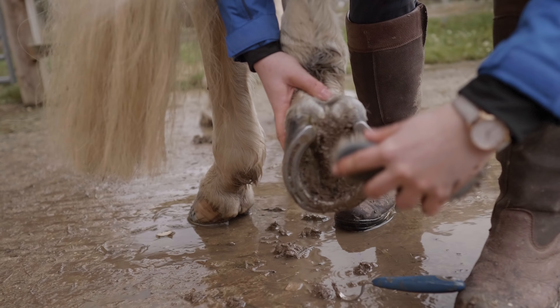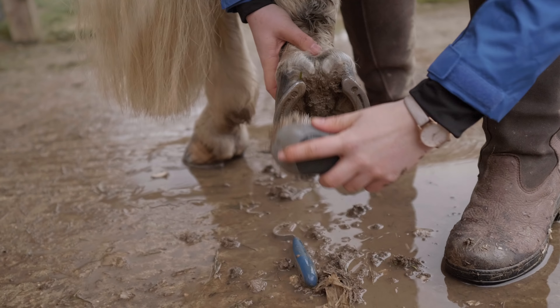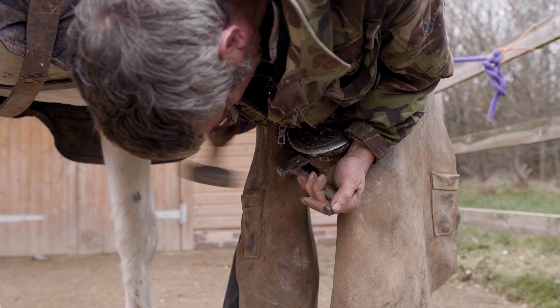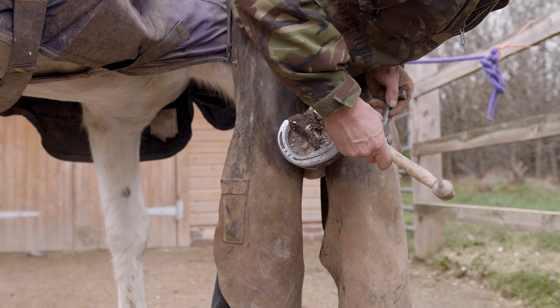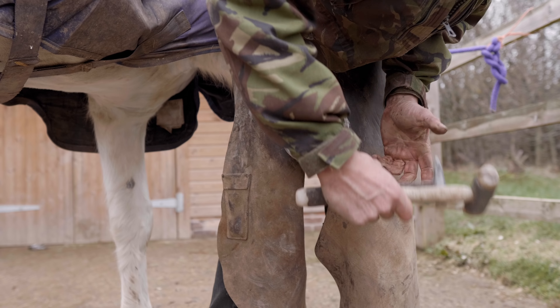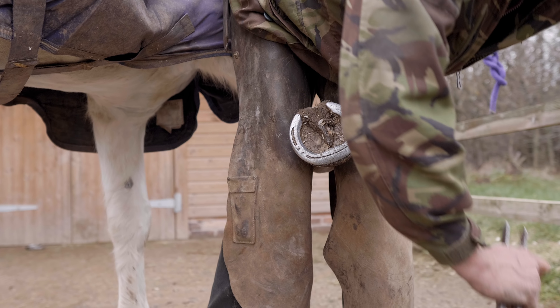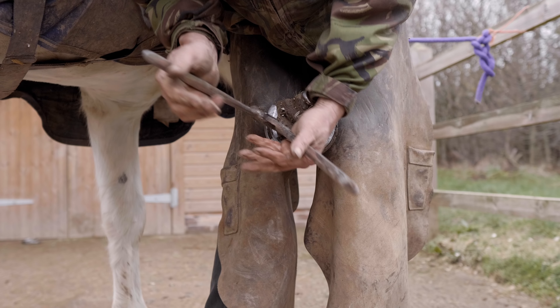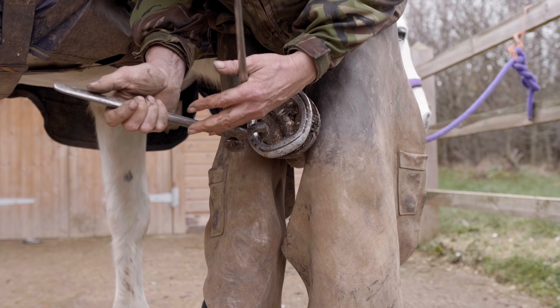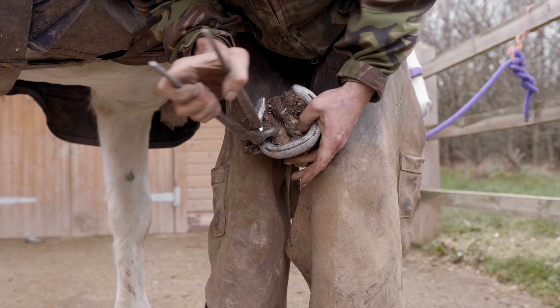Once I cleaned out Casper's hooves, the farrier arrived and the first thing he does is remove the shoes. To do this he uses a buffer and a hammer — this knocks up or straightens the clenches, which makes it a lot easier to remove. Next, the farrier uses shoe pullers or pincers, which are designed to work underneath the shoe to pry and pull it off. The round head allows rocking side to side to gain leverage.